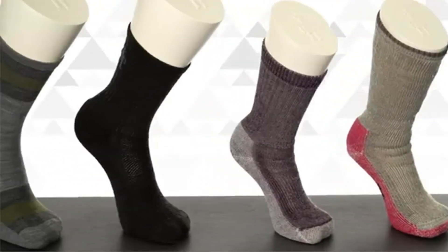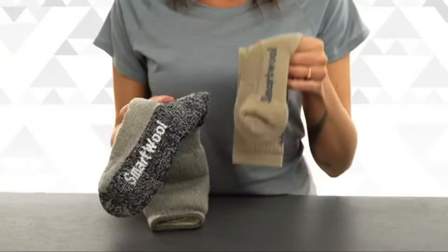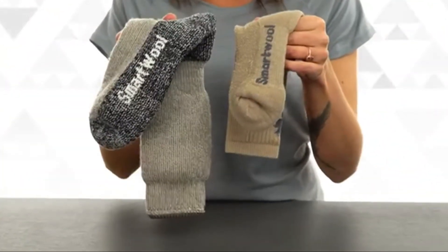Though our high quality merino wool hasn't changed much in the last two decades, our classic hike sock styles have evolved. Available in a variety of styles for women and men, you can choose your cushion weight ranging from ultra light to extra heavy to match your activity.